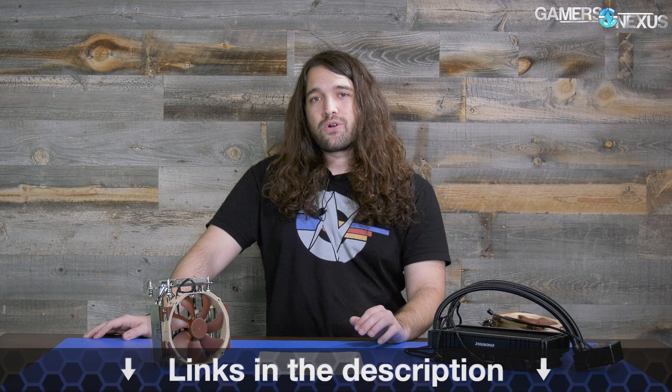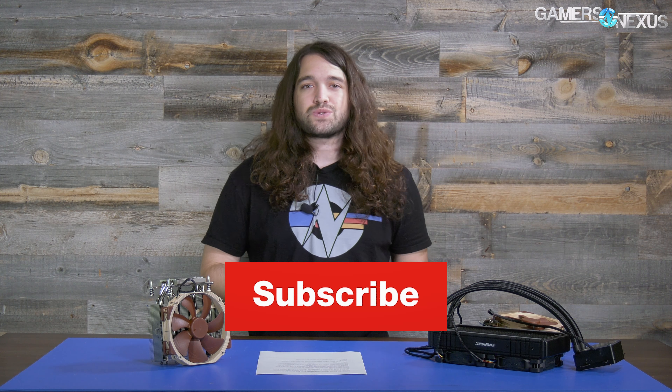That's all for this one. You can go to patreon.com/gamersnexus — as always, it helps out directly. Subscribe for more, and store.gamersnexus.net to pick up a shirt. Thank you for watching, I'll see you all next time.